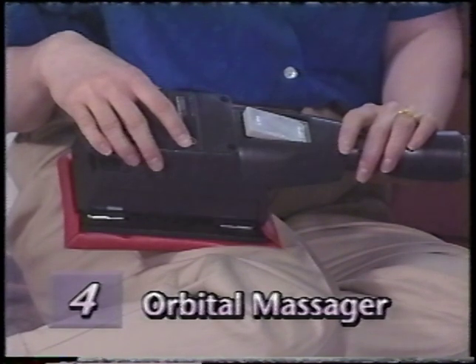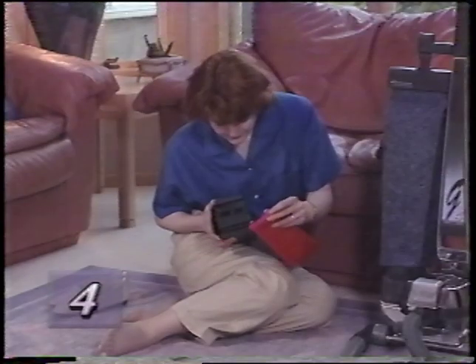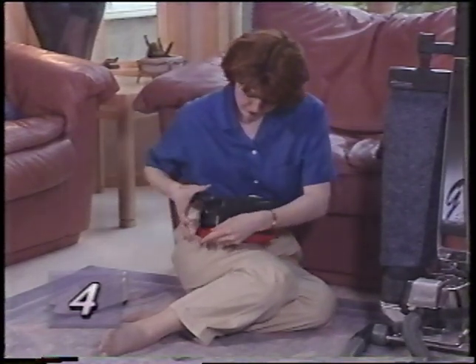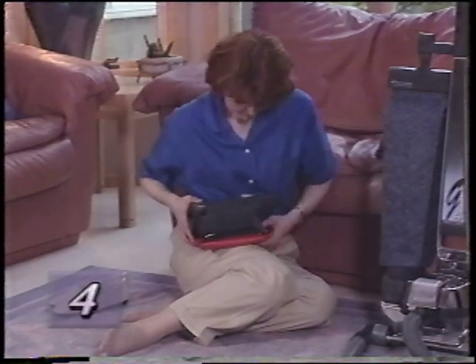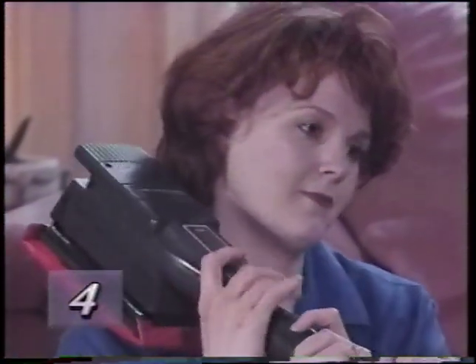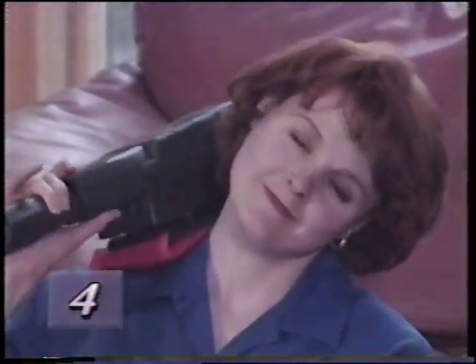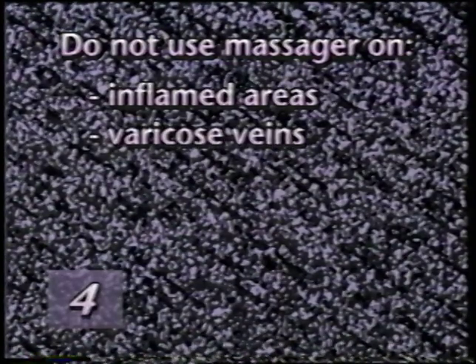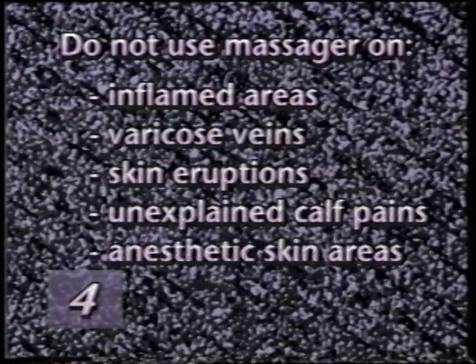The turbo accessory massage unit is intended for use where massage is desired or medically recommended. To use the orbital massage unit, attach the soft vinyl pad to the turbo accessory using the same procedure as attaching sandpaper — the dust shroud is not necessary. Start the G4 and hit the on switch for a relaxing massage. Do not use the orbital massager on swollen or inflamed areas, legs with varicose veins, areas where there are skin eruptions, unexplained calf pains, or anesthetic skin areas, unless first approved by your doctor. Children must be supervised when using the massager.